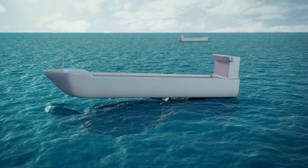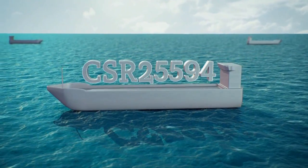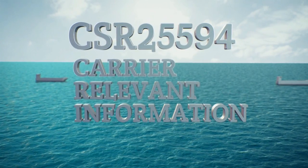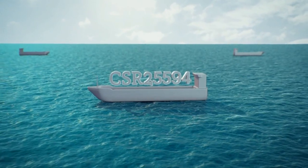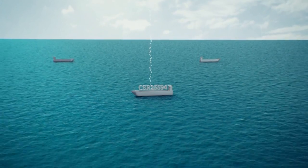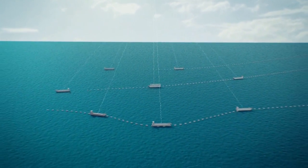Each voyage will be given its own unique voyage number. This number works as a carrier of all relevant information concerning the planned voyage. In order to function, the system relies on all stakeholders adding new data as soon as it's made known, which in turn is instantly obtainable by all parties.